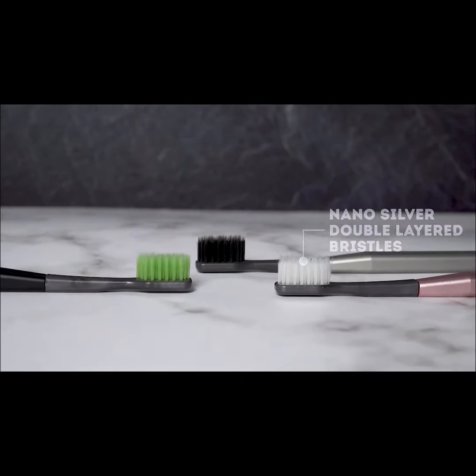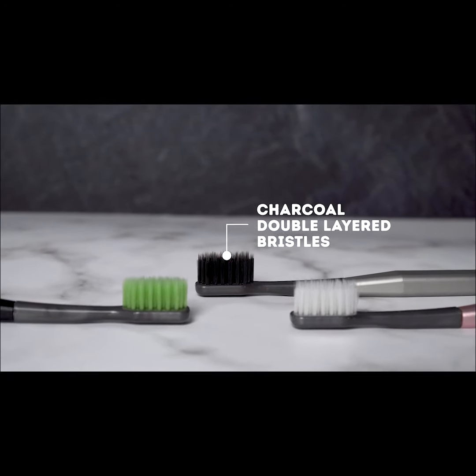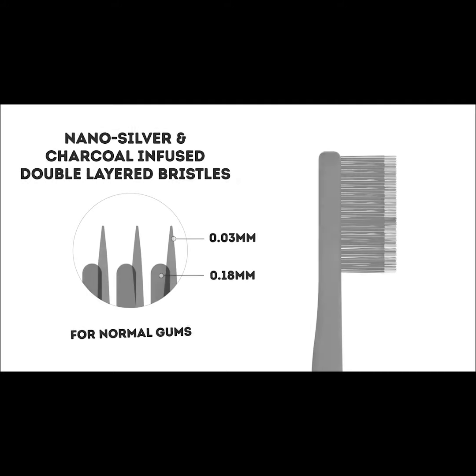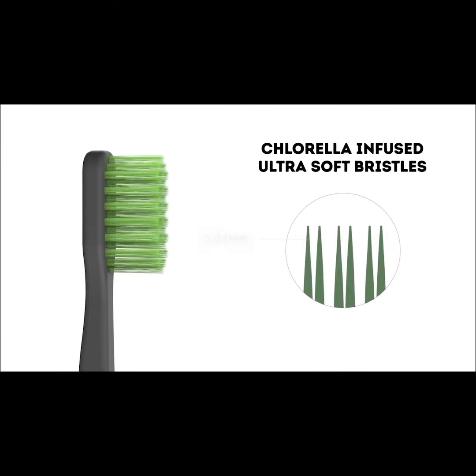Addis offers three unique brush heads engineered by dentists with years of experience in the industry. The double layer bristles combine two different bristles that efficiently remove plaque simultaneously. The ultra soft bristles provide soft and easy plaque removal that is gentle on the gums.